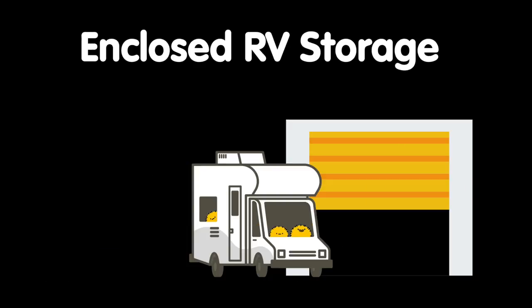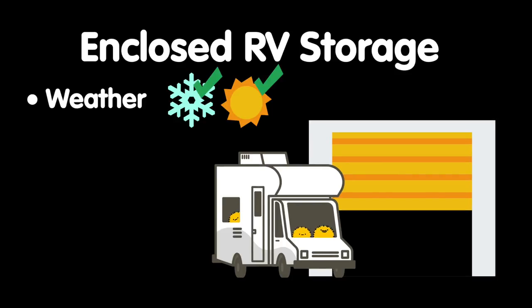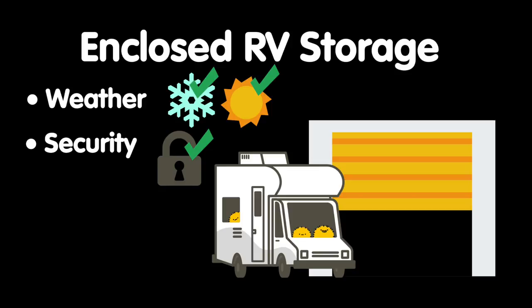Enclosed RV storage is the safest and most secure means of storing your RV. These are large self-storage units that essentially act as garages that you can drive your RV straight into, and they are accessed via a large roll-up door. Enclosed units provide protection from winter weather and prevent any unwanted access to your RV, but that protection comes at a price. You'll pay more for these units than for other RV storage options. You'll also have to choose your size carefully to make sure your RV will fit.